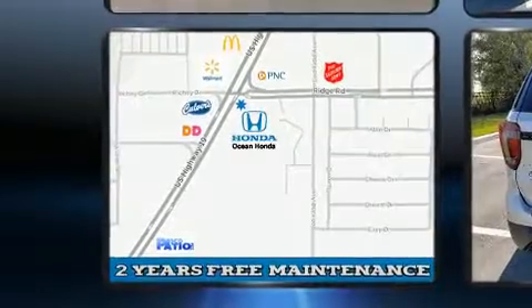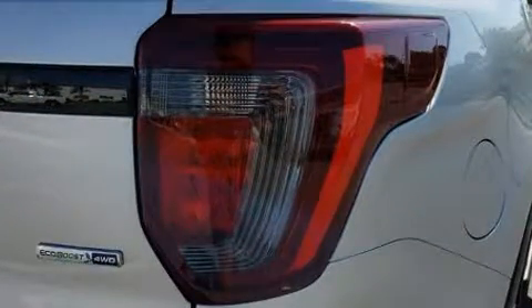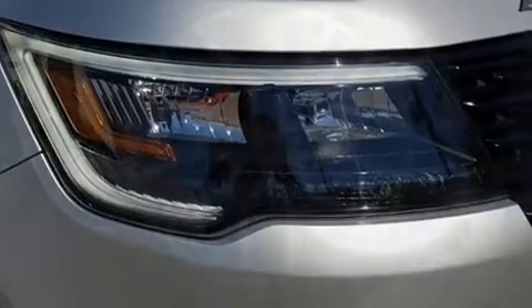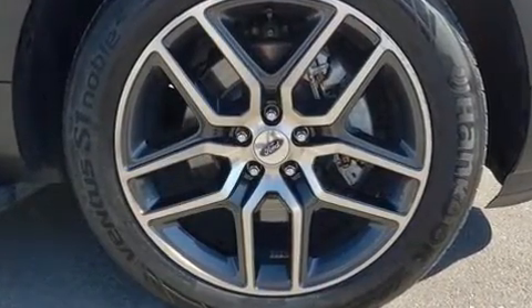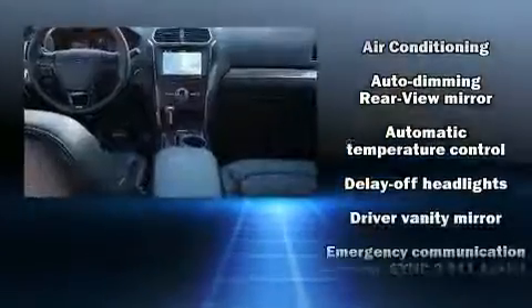A wealth of standard features mean that you no longer have to sacrifice, like heated seats, a power seat, power door mirrors and heated door mirrors, and power windows. You and your passengers will enjoy the stereo system, which includes a CD player with MP3 capability and 12 speakers, ensuring optimal sound no matter where you're seated.